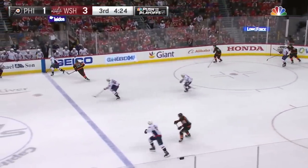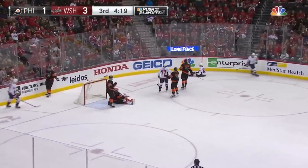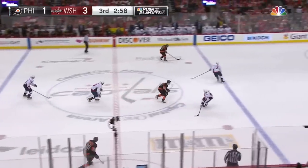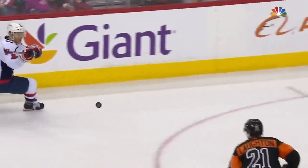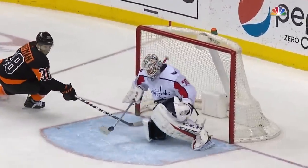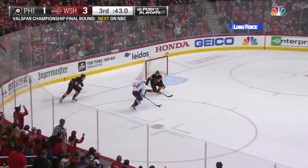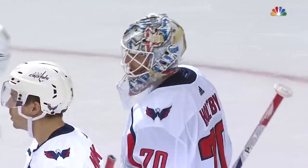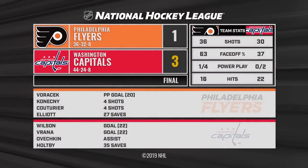Around behind, Niskanen connecting on to Oshie, nicely slipped across — might be an odd man rush. Oshie is gloved and held by Elliott. And so for the Capitals it is a three-point lead for the Flyers — a long of long shots — as the Capitals have won this contest by a score of 3-1. Brayden Holtby kept it in, he was magnificent.